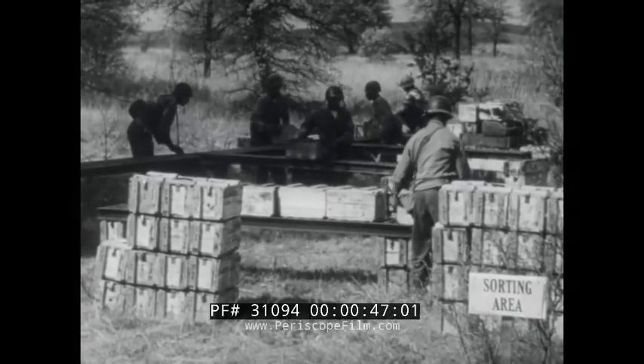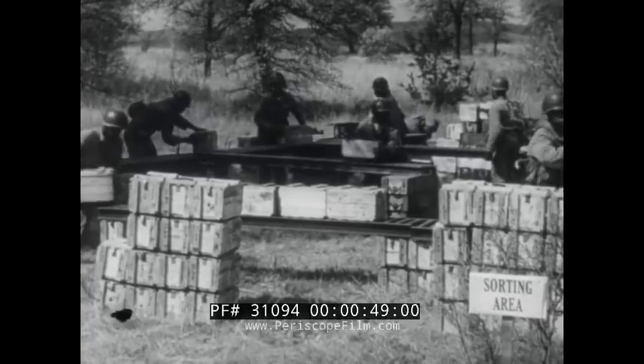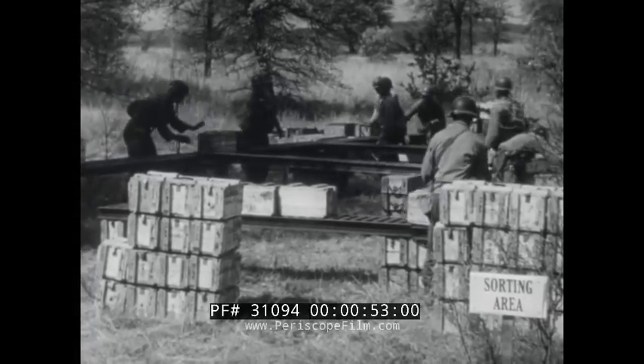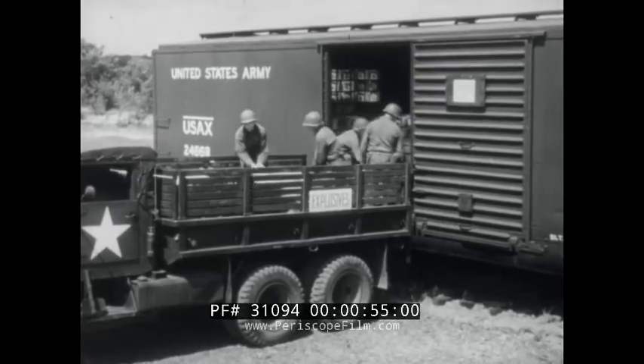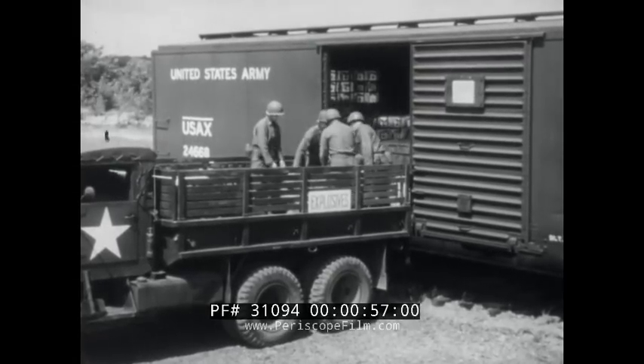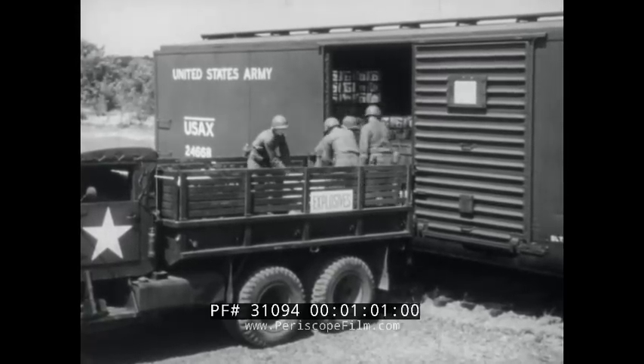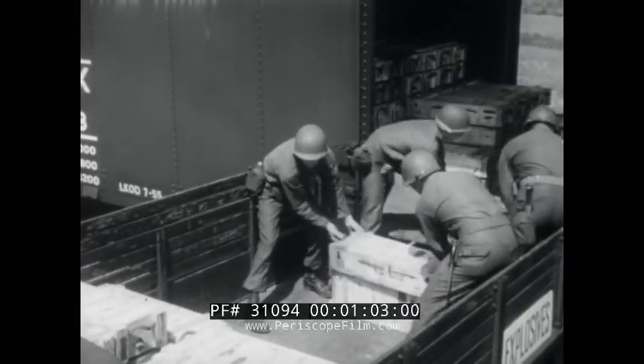When ammunition is needed, it is usually needed badly. Ammunition must therefore be kept in a serviceable condition. Sometimes ammunition is damaged and has to be renovated. Rough handling and faulty storage accounts for about 80% of all damage and the resulting need for renovation, destruction or other disposition.